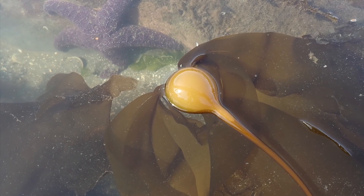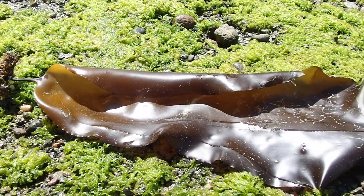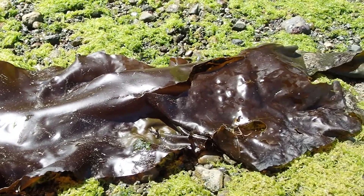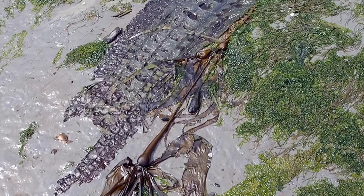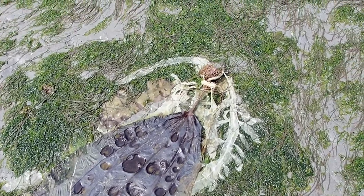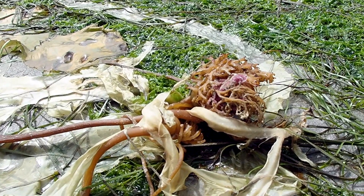Seaweeds are fascinating. Are they plants, protists, algae? This depends on the seaweed. Basic seaweed anatomy includes the leafy looking blades, a float, a stipe or stalk, and a holdfast. Seaweeds need three things to survive: sunlight for photosynthesis, nutrients for growth, and a substrate to hold onto, which is where the holdfast comes in.